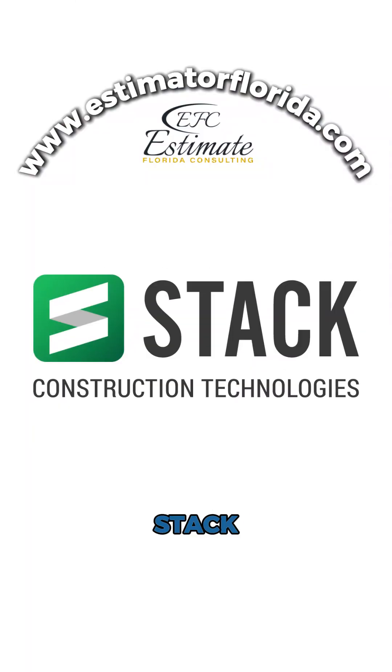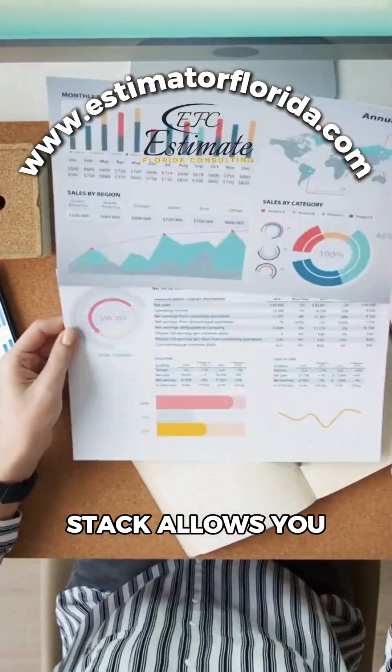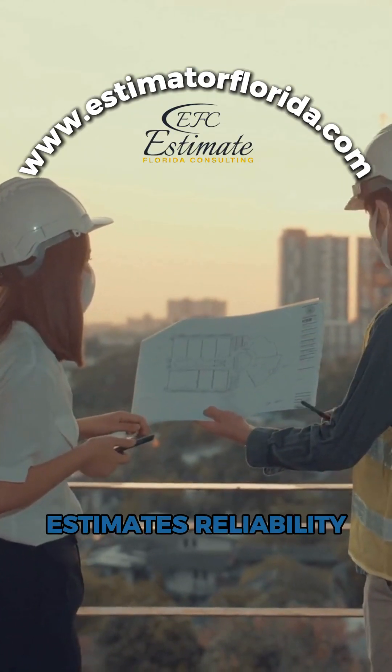Moving on to Stack. Known for its precision takeoff capabilities, Stack allows you to measure digital plans quickly and accurately, directly impacting your estimate's reliability.